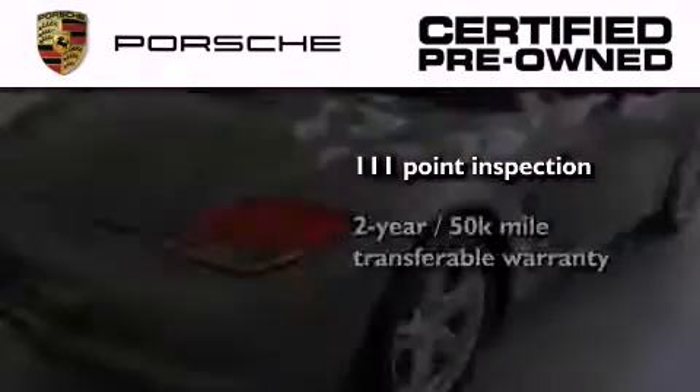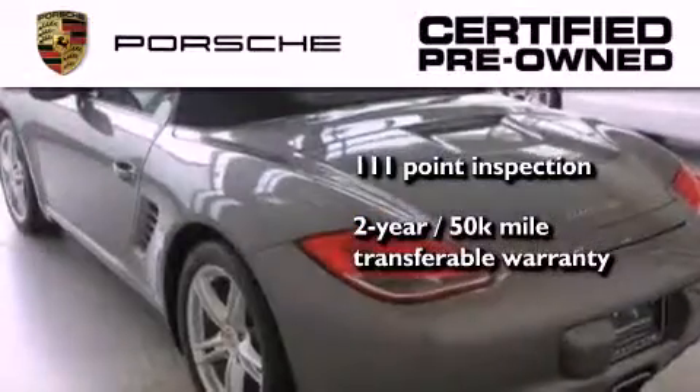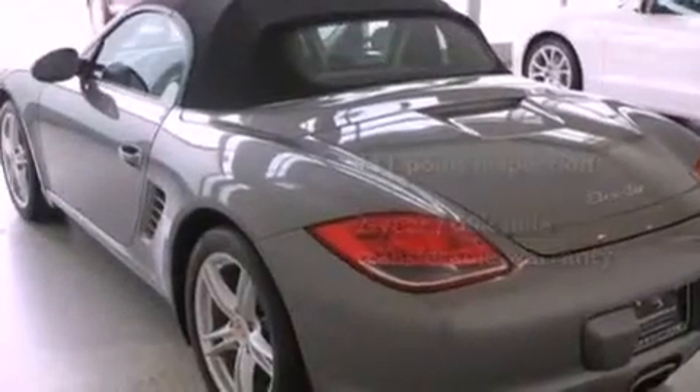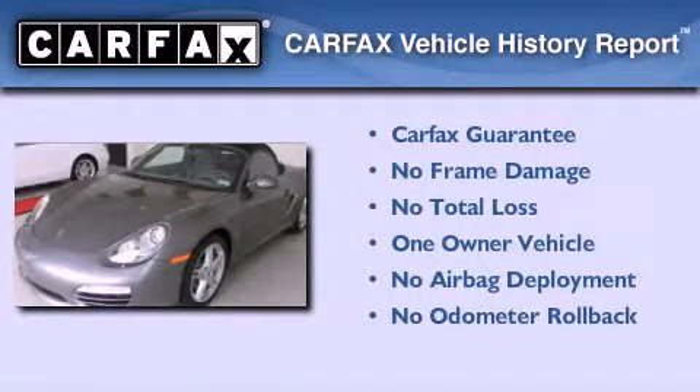Plus, it comes with a two-year, 50,000-mile transferable warranty with no deductible, so you can have a little peace of mind. This Porsche has had only one owner and it qualifies for the Carfax buyback guarantee.